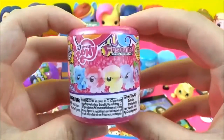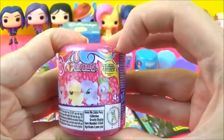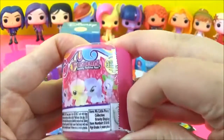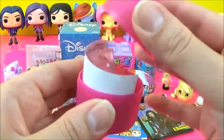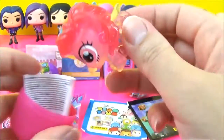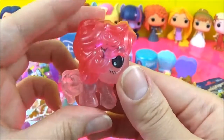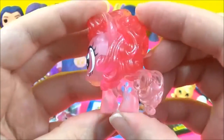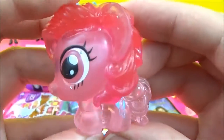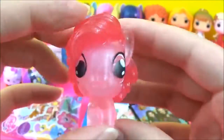The next prize I'm going to open is this My Little Pony series 4 Fashems. We got a crystal Pinkie Pie! Pinkie Pie is looking super pretty.